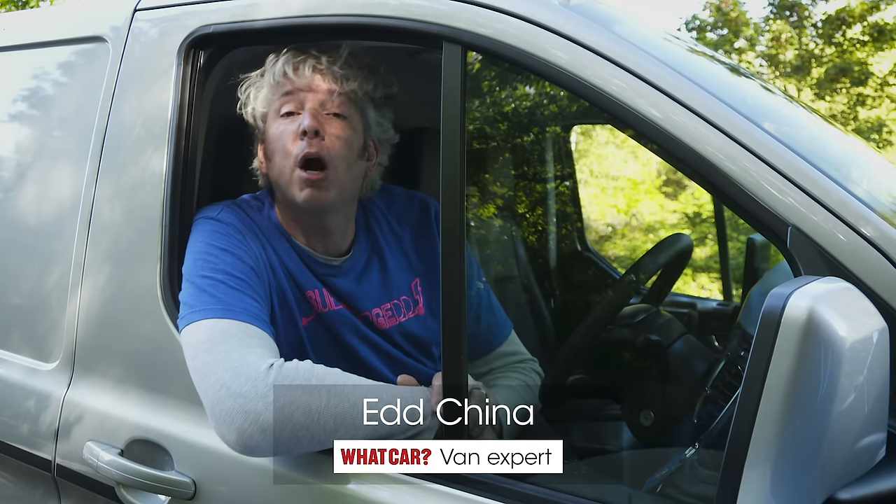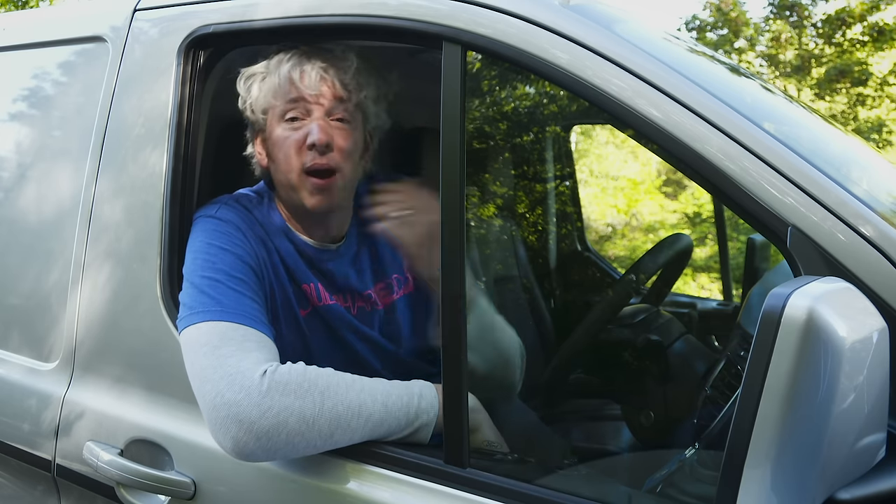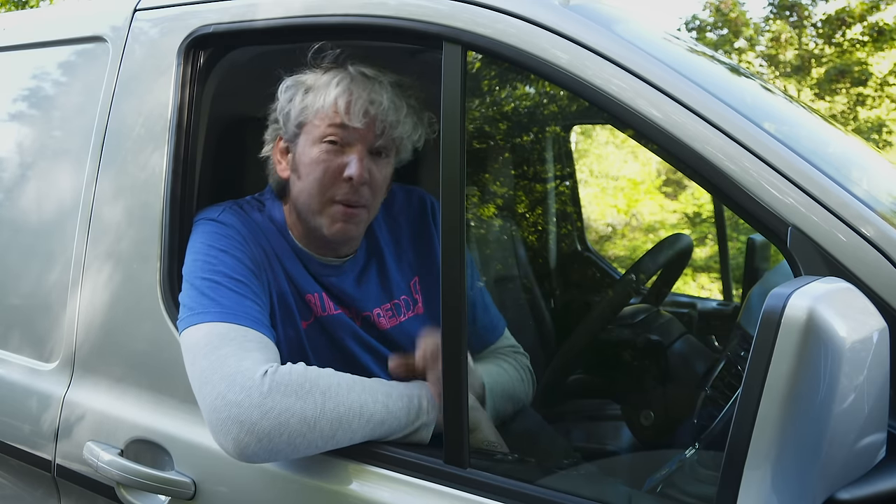Hi, I'm Ed China, and What Car has asked me to talk to you about vans. As an engineer, inventor and mechanic, I often have to haul around all kinds of stuff around the country. So I've owned a fair few vans in my time, and that means I know what makes a good one.